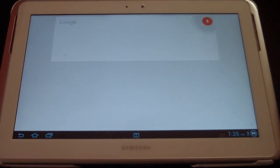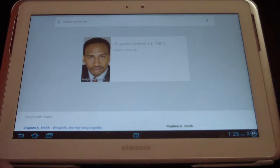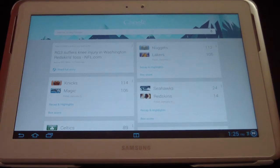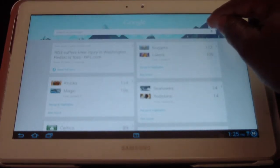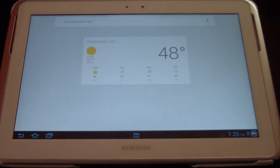Peyton Manning is six feet five inches tall. Steven A. Smith's age — Steven A. Smith is 45 years old. That's just a brief example of Google Now. Let's do one more: What's the weather today? Today's forecast for Greensboro is 46 degrees and clear.